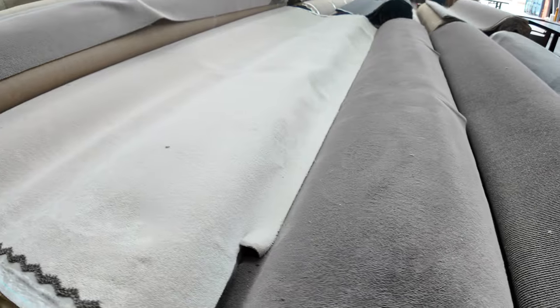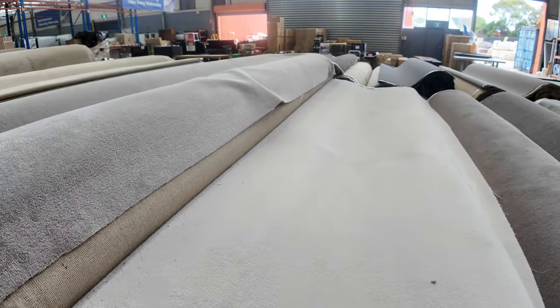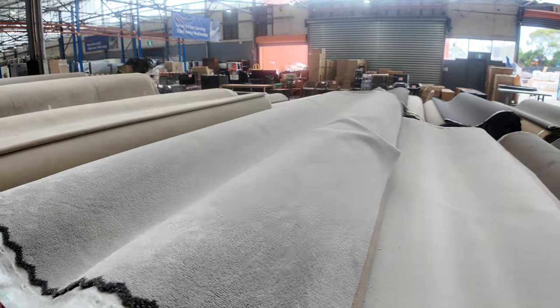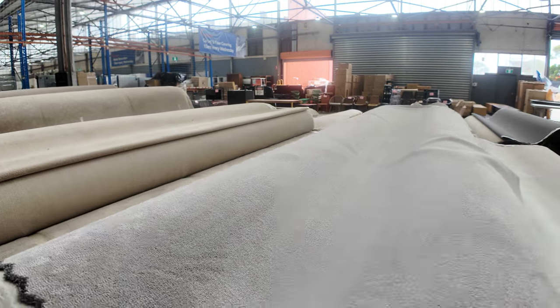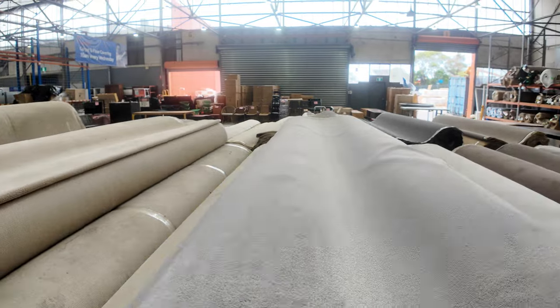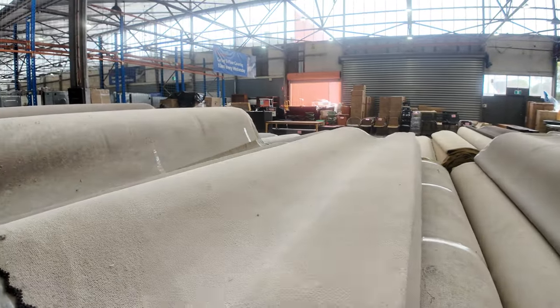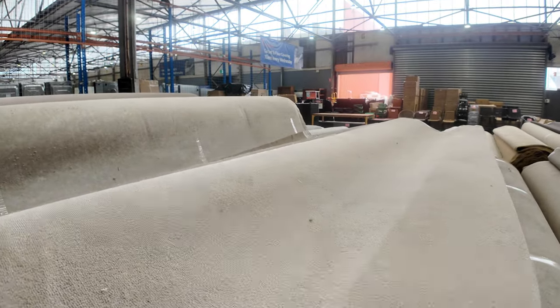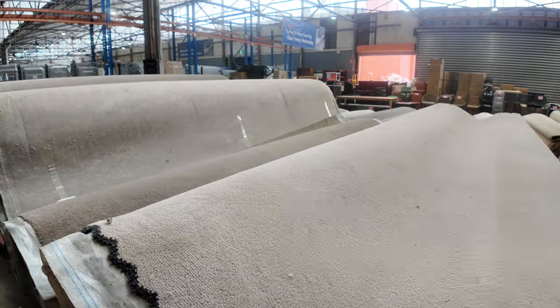We've got the off-white here, and then we've got this nice color called Zinnia — that's a sort of grey-beige color. I've got multiple rolls of that: lot number 42 through to lot number 45. We're looking to get around $40 a meter for all this carpet. It's called Piper's Creek — download the catalog, that'll tell you what it's called. Piper's Creek is a solution-dyed nylon plush pile from Quest, which normally retails around about $120 a meter. We're going to start off in the auction at $40. It's a discontinued range, so a good one to get into — no issues with it.